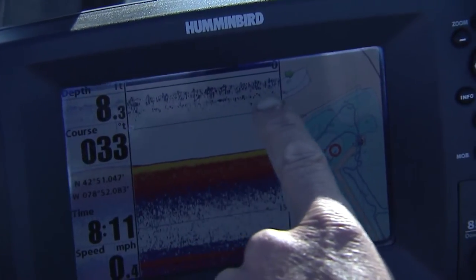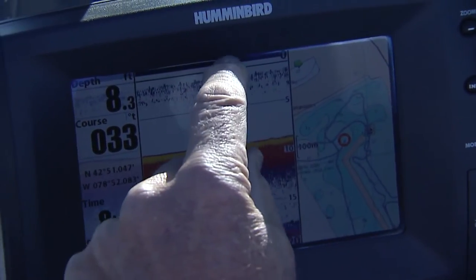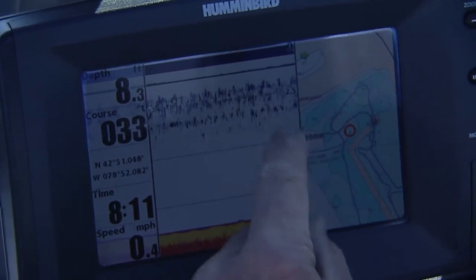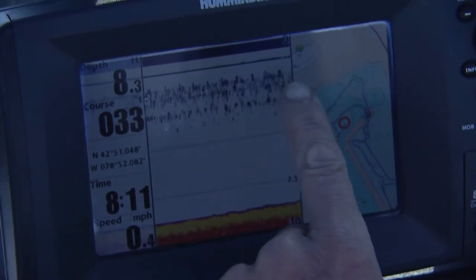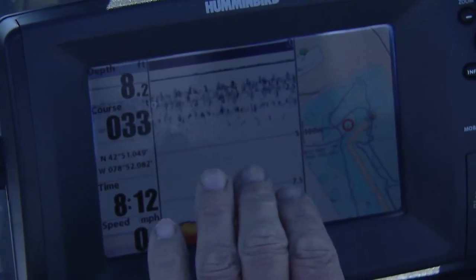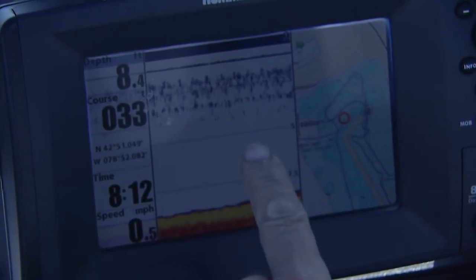These are suspended baitfish, just below the surface, in about eight feet of water. Every once in a while there's a bigger pod of bigger baitfish deeper down, close to the bottom. The baitfish are so thick that it's actually trying to change the scale on this Humminbird. So these are ideal conditions to cast crankbaits.